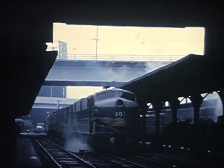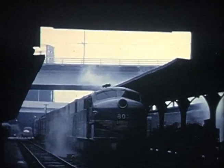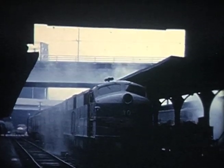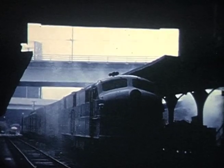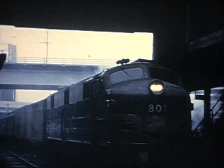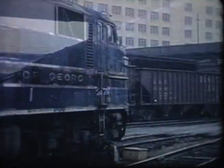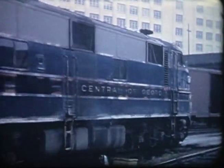For the trains of Atlanta, first up is the Central of Georgia's southbound Manowar leaving Atlanta Terminal Station in May 1963. The station has since been demolished.